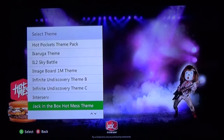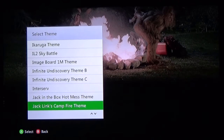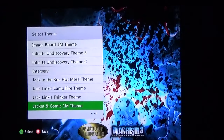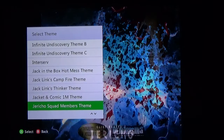Jack in the Box Hot Mess — I never got to try that, it sounds interesting though. Jack Links Camping with Sasquatch — I think they still do the Sasquatch character from time to time. And then you got the Sasquatch Thinker — pretty cool. Jacket and Comic one million theme from Dead Rising — just getting torn to shreds by all the zombies around you. Jericho — I played the demo for this game off an old OXM disc. The graphics were like early PlayStation 2 to late PlayStation 1 — some of the worst I've seen on the 360 ever for this game, trust me it looks nothing like that theme.